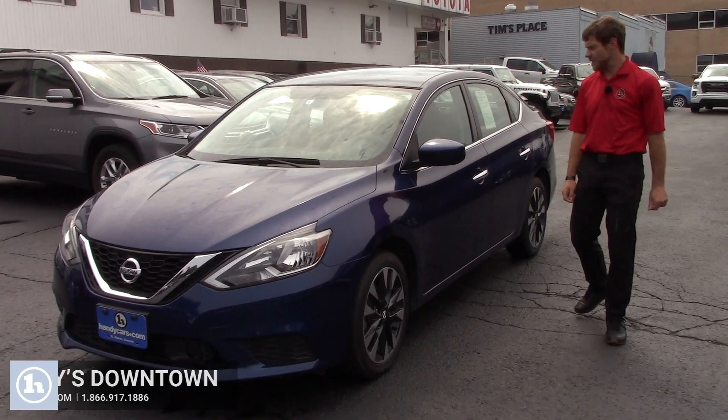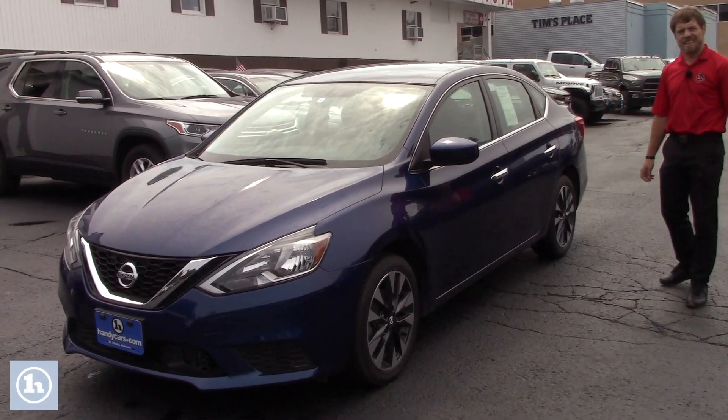Afternoon Betty, it's Josh here at Handys downtown in St. Albans. Behind me I got a beautiful 2019 Nissan Sentra.